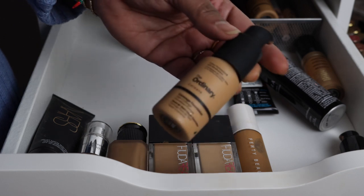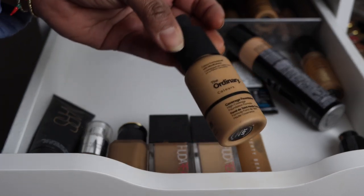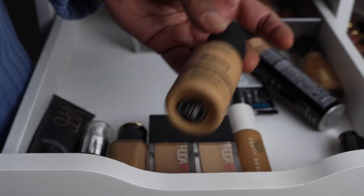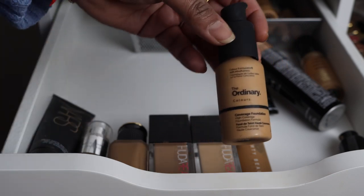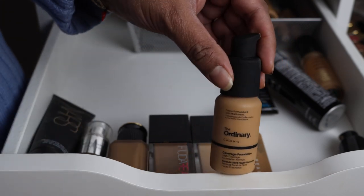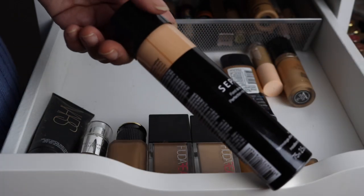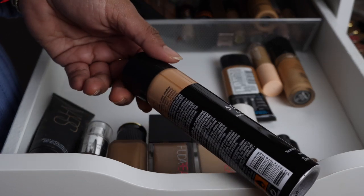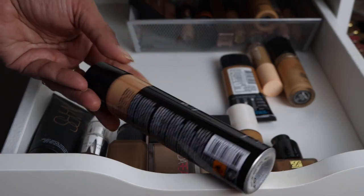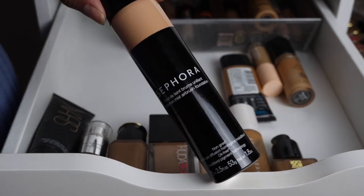The next foundations I'm getting rid of are The Ordinary — they have two and I owned both. They were honestly pretty good, but I'm getting rid of them to minimize. Why keep something I don't necessarily love when I have better options? There's also a foundation I tried as a dupe for the Dior Air Flash Foundation, which is super expensive. I don't think Sephora makes it anymore, and the shade is wrong for me anyway, so that's getting decluttered.